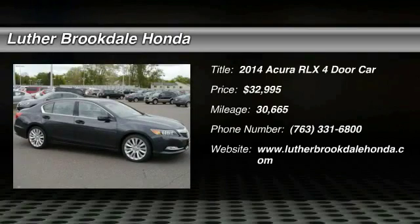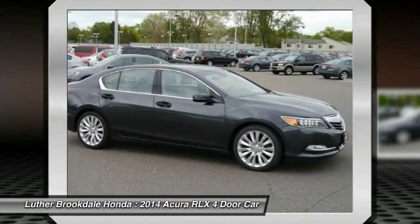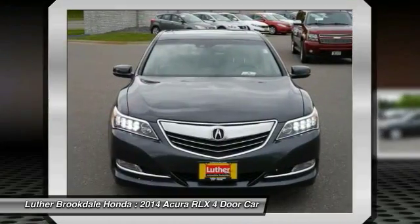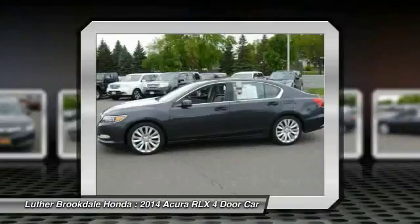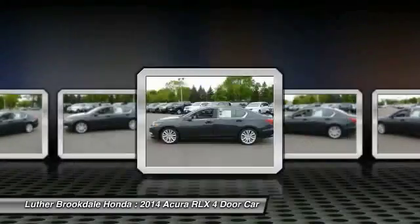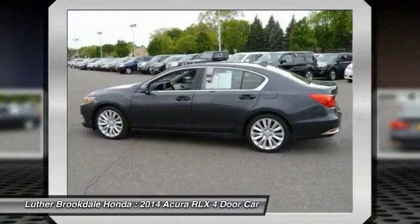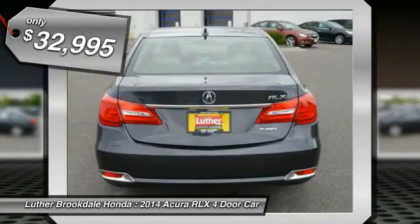The 2014 Acura RLX is a full-size luxury sedan that sets itself apart. Its interior is beautiful, spacious, big, light and airy. The Acura RLX features elegant styling which gives buyers even more exclusivity luxury owners crave. You can't resist it, and it is priced below $35,000.